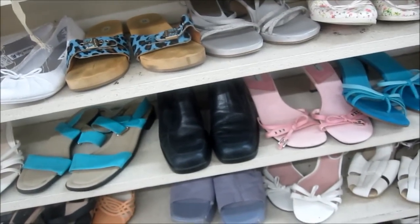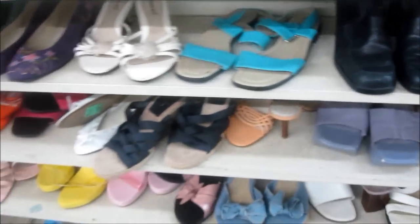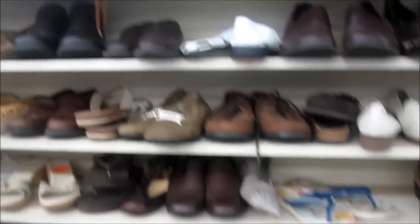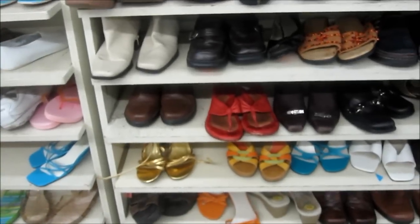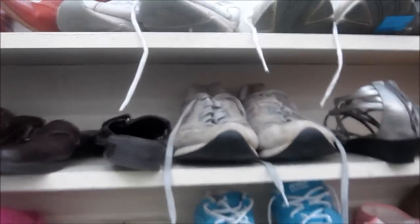Okay, we are here at the shoes. Let's see, look at these. Something's missing out for those. I tell you, I think Goodwill is much better than American Thrift Stores, in my opinion.